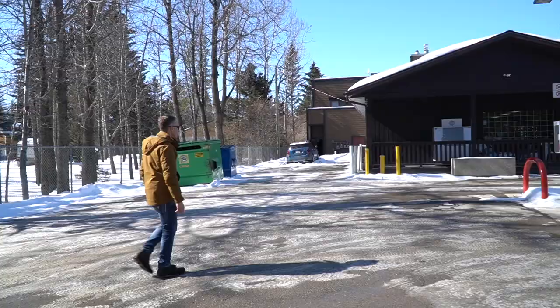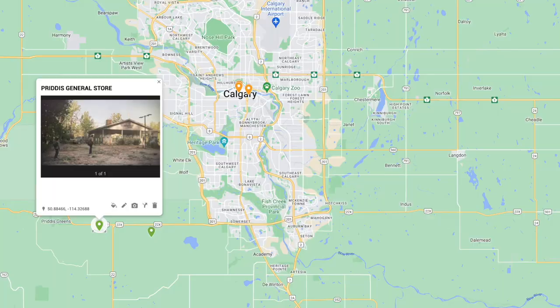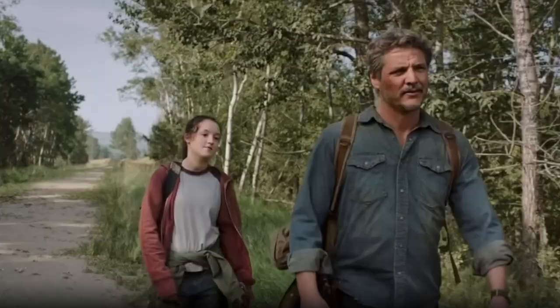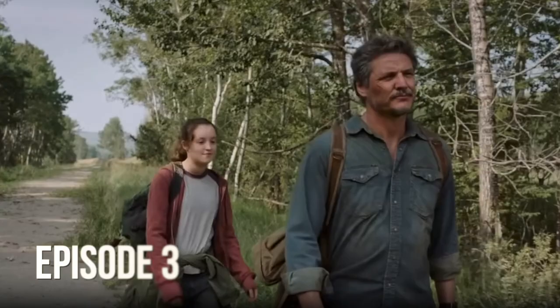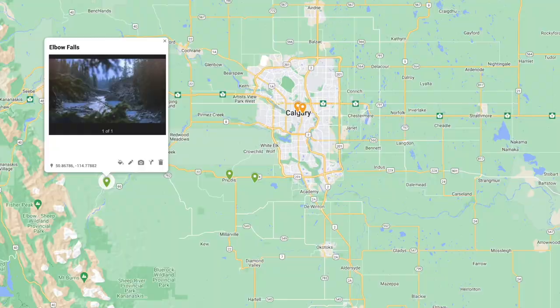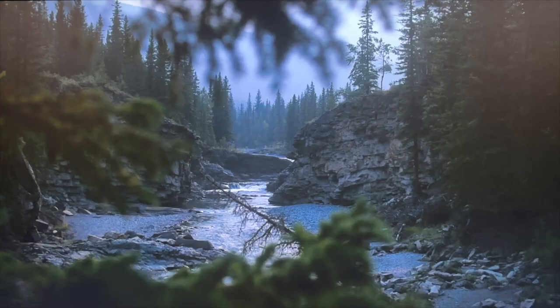Filmed in sequence right after crossing the bridge in Fish Creek Park, Joel and Ellie came to a convenience store where Joel had left supplies over the years. This is also where Ellie found the clicker in the basement and ended up stabbing it in the face. It's called the Prittis General Store, about 15 minutes west of Calgary. Nearby, you can also stop at the Anne and Sandy Cross Conservation Area — featured in the series — and if you continue driving, Bragg Creek and Elbow Falls, also featured in the show, though closed during winter.